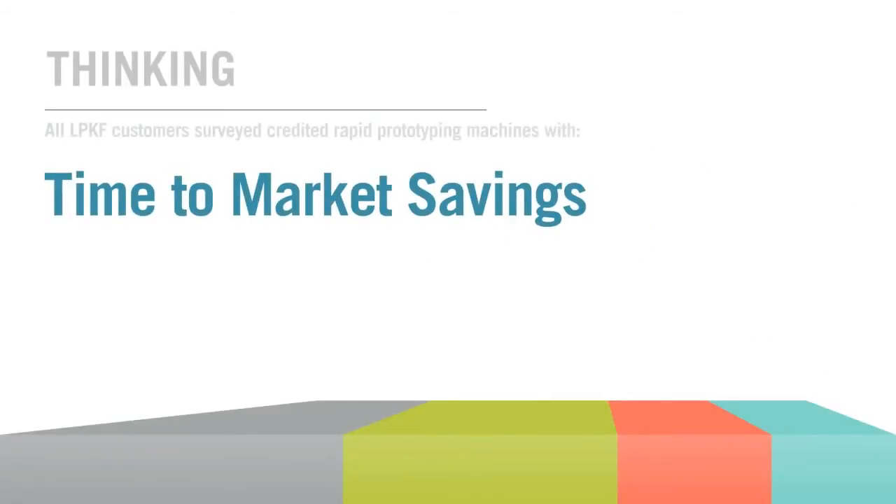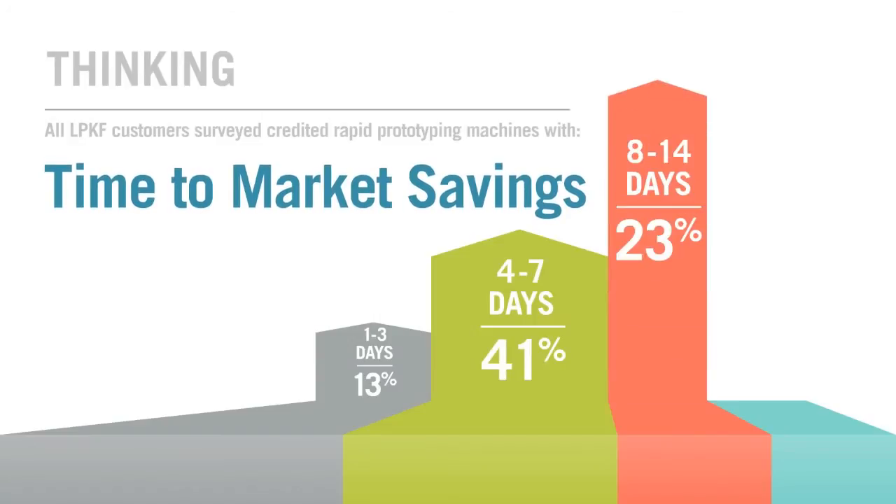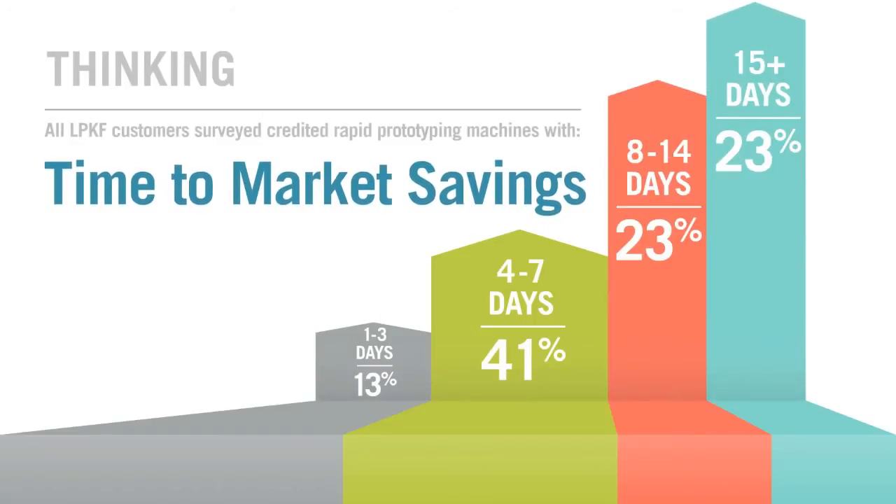Thinking time to market? LPKF customers all agree — they shave critical days off their design and development timelines with a prototyping machine at their side.